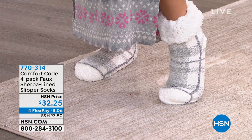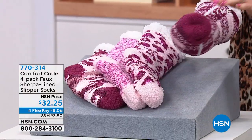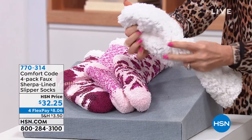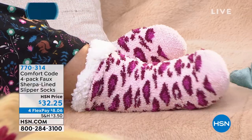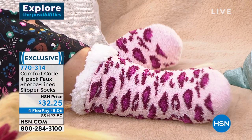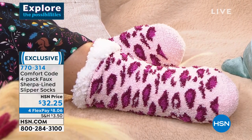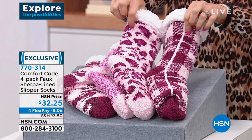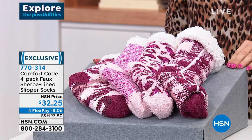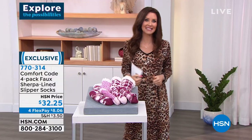This is just one of the four that you're going to get of the faux sherpa lined slipper socks. You get a four-pack for $32.25 — sherpa lined all the way through, an incredibly cozy sock. They're slipper socks with grippies on the bottom, so they serve as your non-slip slippers. $32.25 makes each pair $8.06. We've got four different color variations — each comes with a plaid, a leopard, a marled knit, and a camo. You can choose chalk pink, blue marshmallow, gray, or black variations. Type in 770-314 on hsn.com.